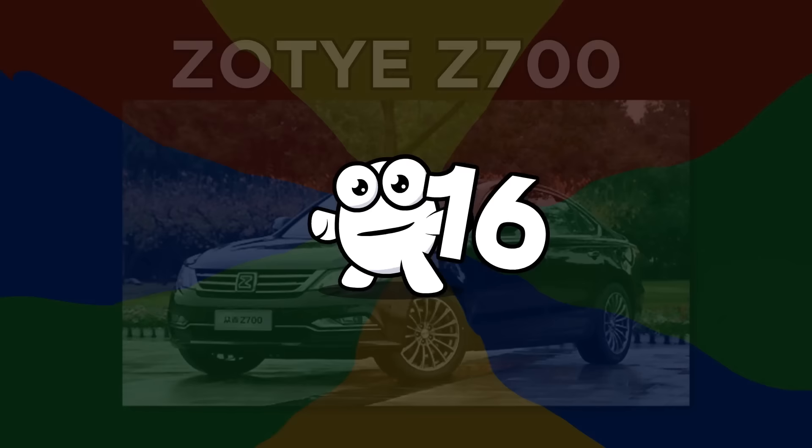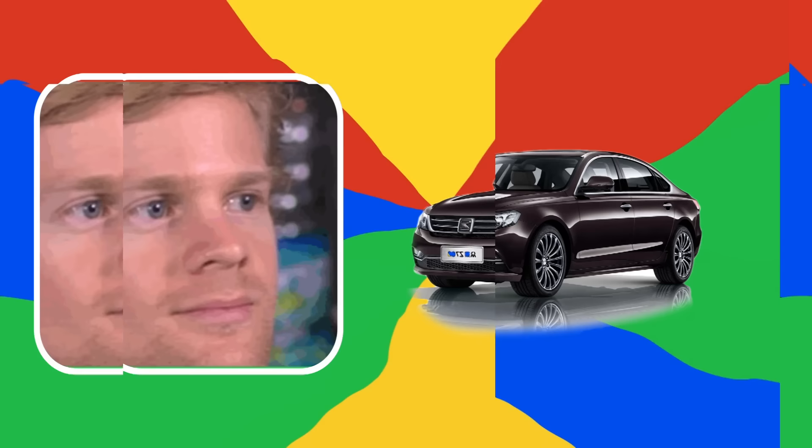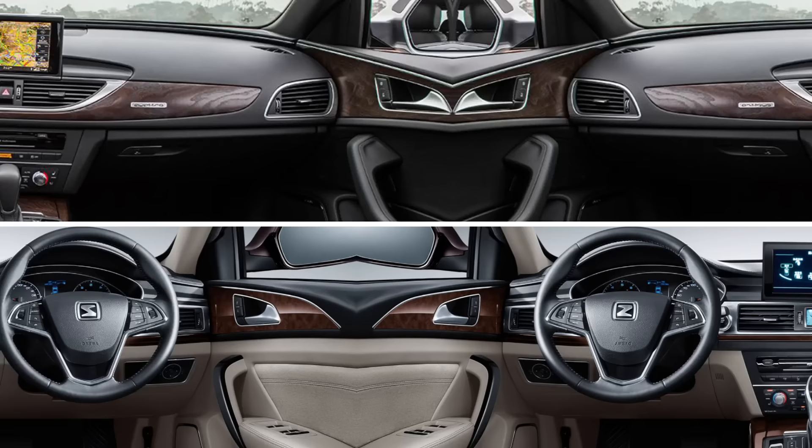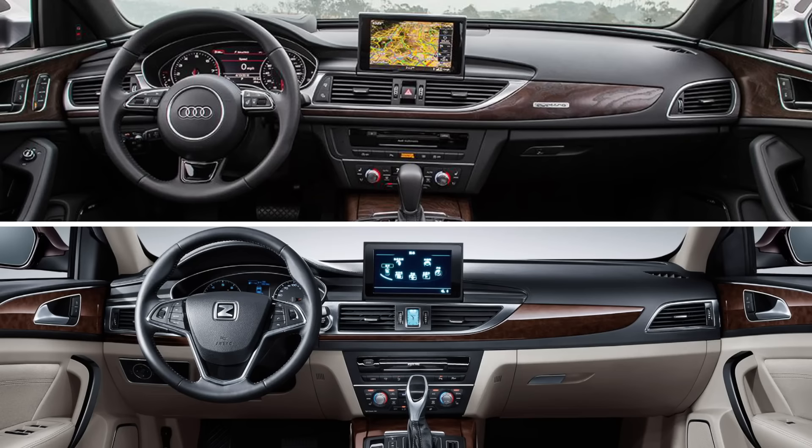Number 16: Zottee Z700. In 2015, Zottee released a flagship sedan called the Z700, which was clearly heavily influenced by the Audi A6L, except at one-third of the price. While the dimensions are slightly different but extremely close, there is no mistaking that the dashboard is an exact replica of the Audi A6L. You can judge for yourself.